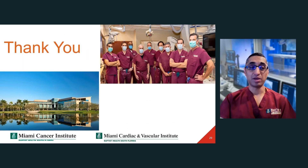This is our team and my institution. Thank you very much for listening.